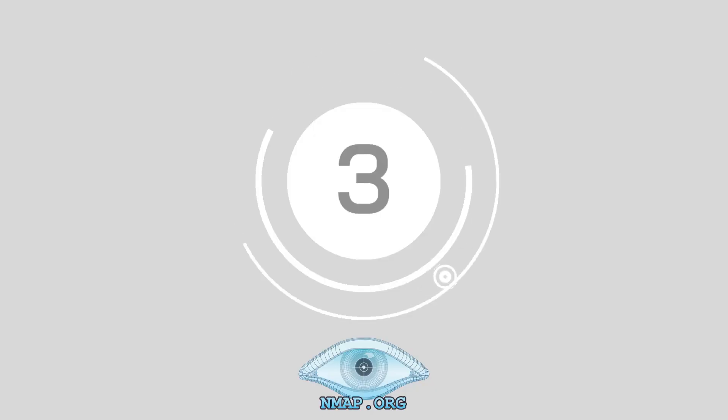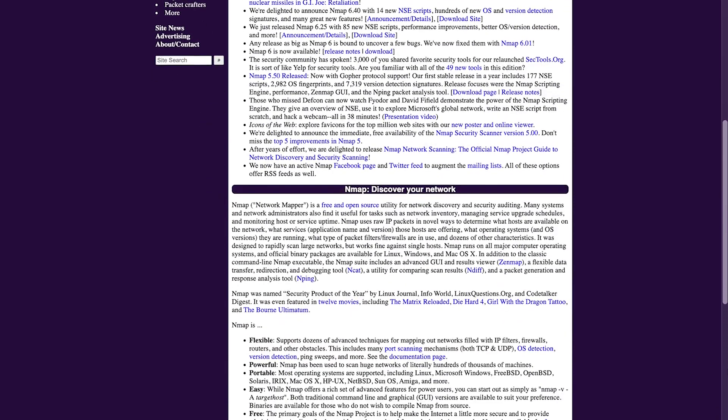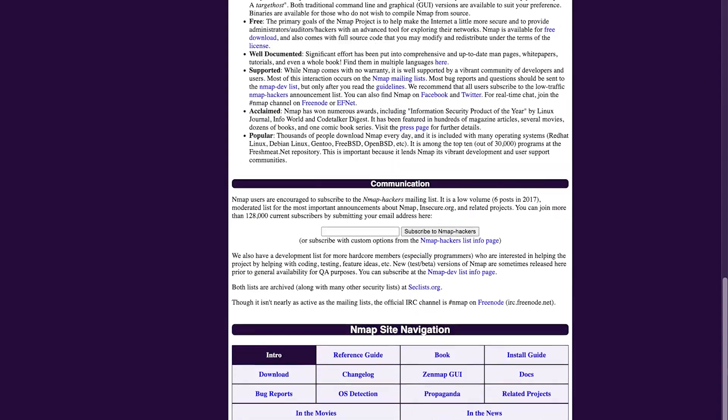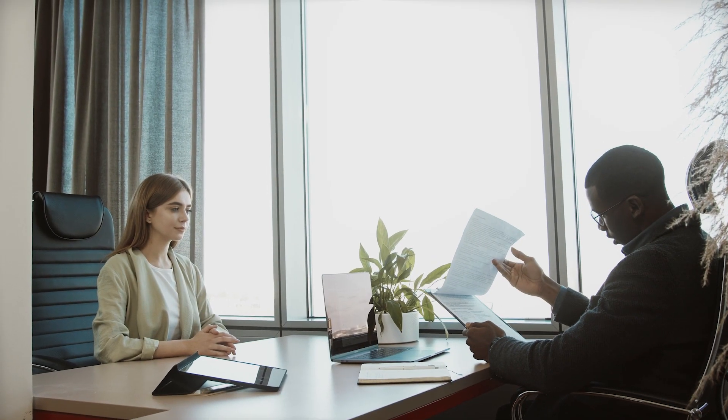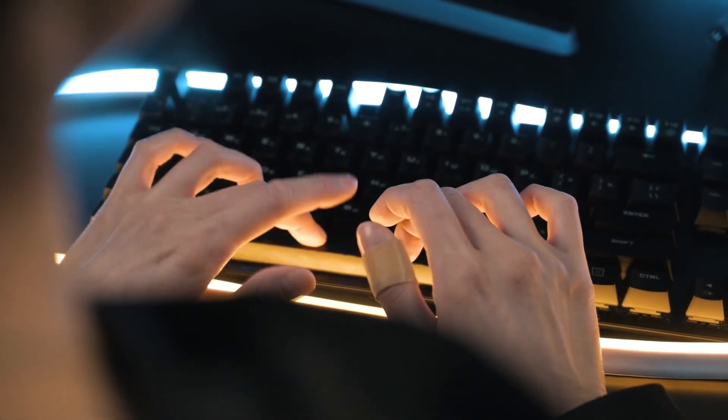Number three, Nmap. The Network Mapper, or Nmap, comes with a great deal of built-in knowledge to leverage in the form of a host of different scan types. The various scans are designed to help companies discover all kinds of vulnerabilities in their network so they can implement stronger security strategies.